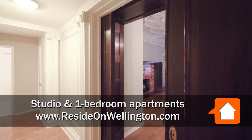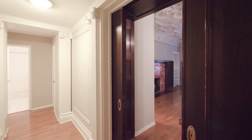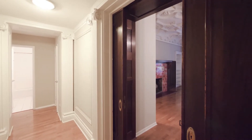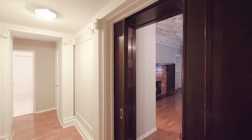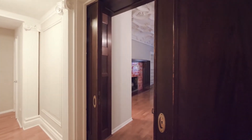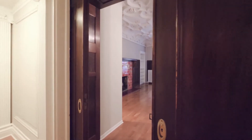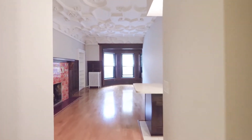I've just walked into the foyer of Unit 1Q, a studio on the first floor, and been confronted by some of the most amazing vintage charm that I've ever seen in a studio apartment in Chicago. The foyer has sliding pocket doors with the original hardware — a mahogany stain that opens into the living area.